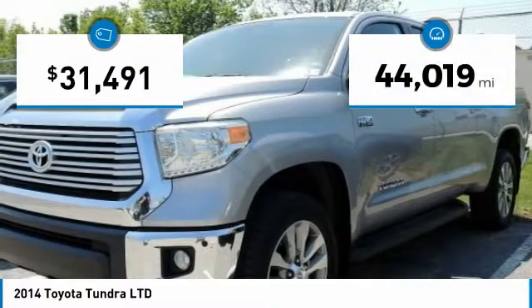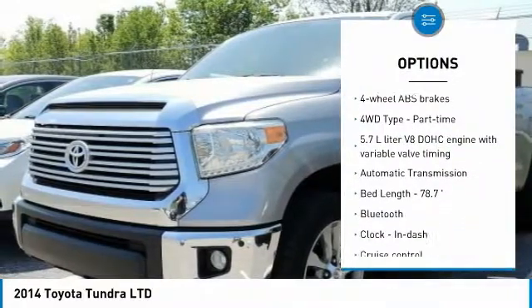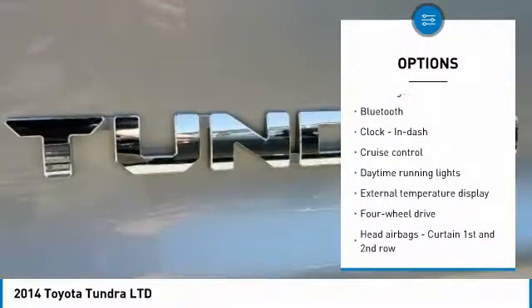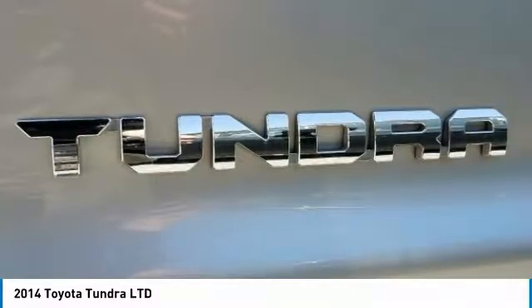This vehicle has less than 45,000 miles. Here are some of this vehicle's great options: stability control, traction control, passenger airbag, Bluetooth, automatic transmission, cruise control, power windows, remote power door locks, speed proportional power steering, and tachometer.